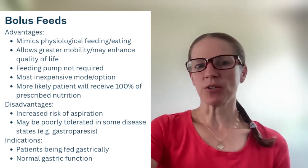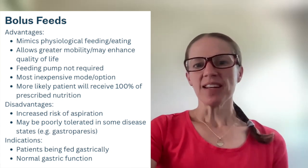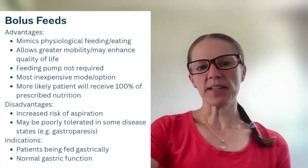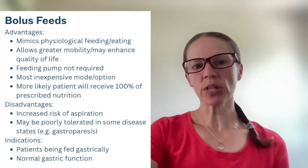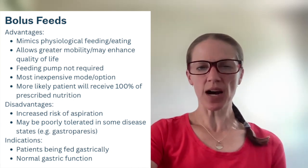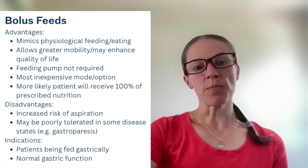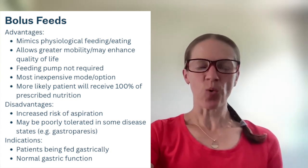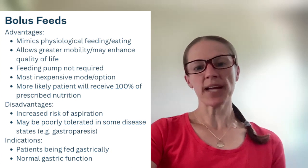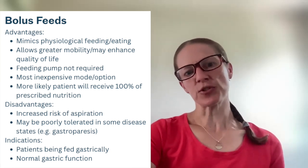It can potentially be done when families are eating at mealtime, which can enhance quality of life. No feeding pump is required, making it one of the most inexpensive options. It's also more likely that the patient will receive 100% of their prescribed nutrition, since a bolus can be given quickly and there's little reason it couldn't be done throughout the day — unlike continuous feeds, which are often held for physical therapy, showers, ICU procedures, and similar interruptions.